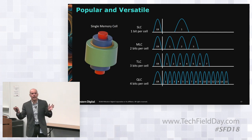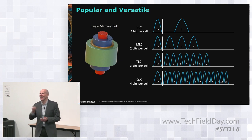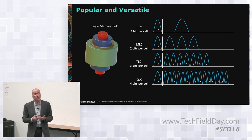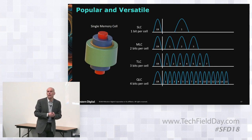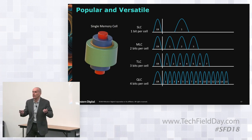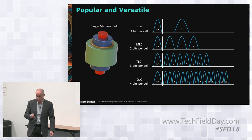At the International Solid State Circuits Conference last week, we presented a 1.33 terabit QLC device developed in cooperation with Toshiba. We have that technology. We also showed an X4 device two years ago at a different conference. This technology is here at Western Digital and will be deployed to customers whenever the time is right.